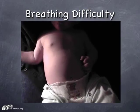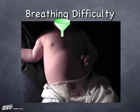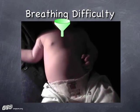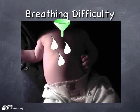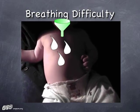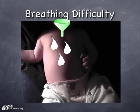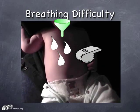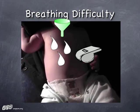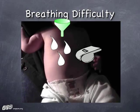Breathing difficulty — a couple of new players compared to the adult world. Croup: swelling of the cricoid, makes you bark like a sea lion, treated very effectively with oral steroids. Bronchiolitis: trickling snot running down into your lungs — you can't fix that, you can only support them with oxygen and fluids if they're taking less than 50% of their normal feeds. Asthma: same treatment as for adults, different assessment but same treatment. Anything else outside of that in the respiratory system is pretty similar to adults.